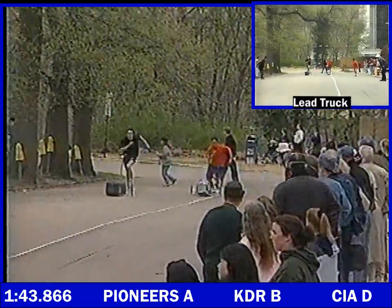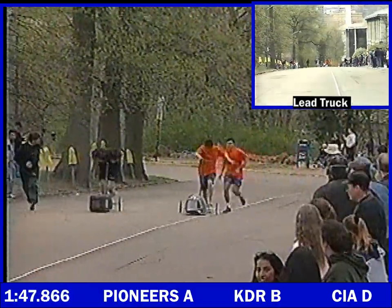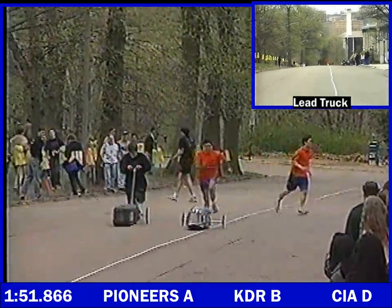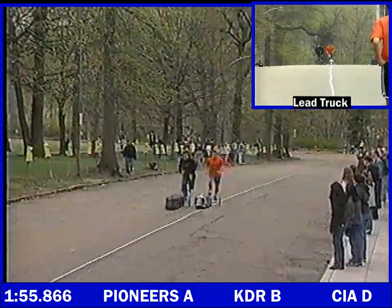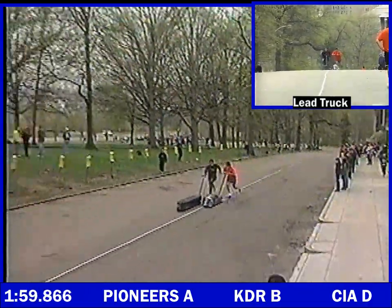Oh, look at them run. They are seriously neck and neck. This is going to be interesting. Let's see them run. Oh, look at that. Commander! We don't want a collision.